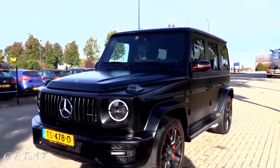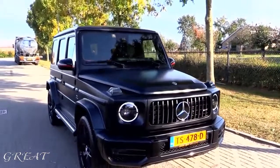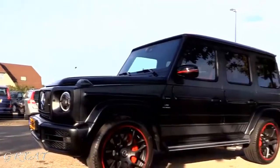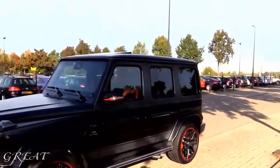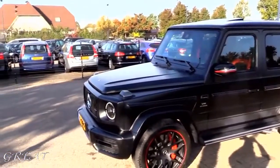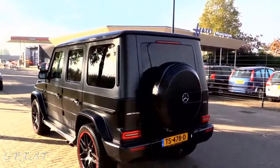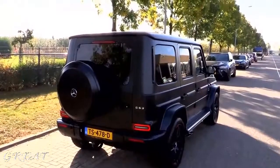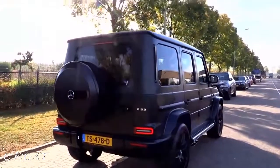It produces 585 horsepower and 850 Nm of torque — that's 627 pound-feet of torque. It has a 4MATIC all-wheel drive system and adaptive dampers. 0 to 62 in 4.3 seconds and the top speed is 240 km/h, that's 149 miles per hour. It has a 4-liter V8 twin turbo engine, handmade in Affalterbach, and a 9-speed automatic transmission with F1 shift paddles behind the steering wheel.